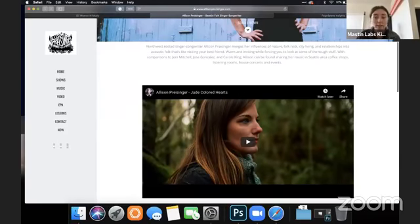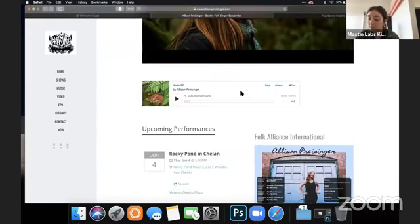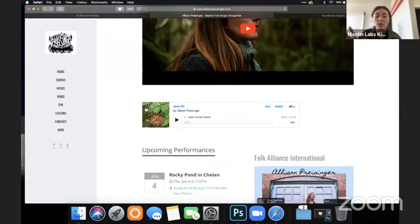I love that right off the bat I can watch this music video — it's very clear what she wants me to do first. Next I have a song I can listen to. The only thing I recommend is that you have a different song and a different music video — do one or the other so you're not duplicating the same content back to back.